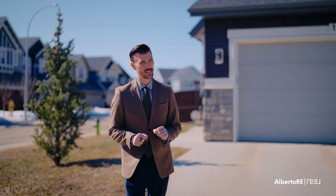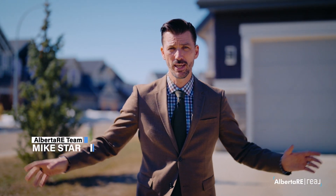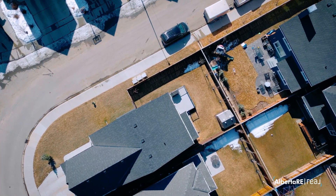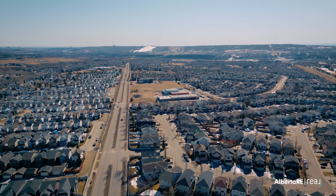Welcome to 160 Tuscany Ridge Circle. We're here today in the beautiful community of Tuscany. We are right across the street from the entrance that goes into the bike path system that goes all the way along 12 Mile Coulee. It's a corner lot, and this one checks all the boxes. You probably know Tuscany — an established neighborhood with schools, amenities, easy access to the mountains and Stony Trail.